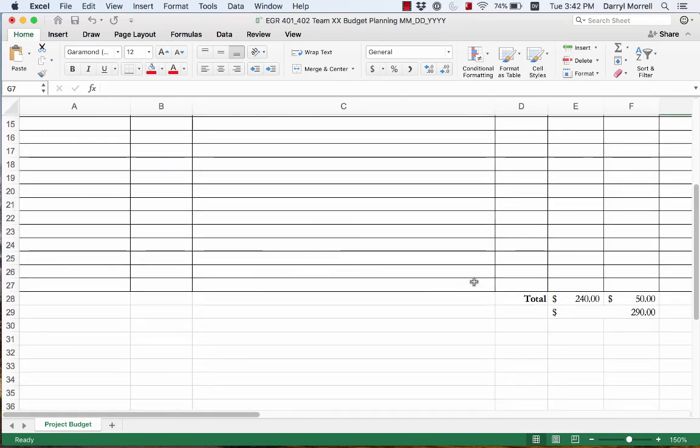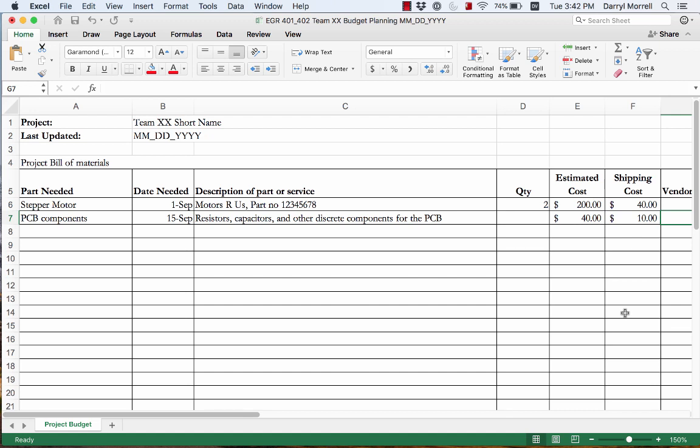At the bottom of your budget, it totals everything up — for example, showing a budget of about $290. The idea is that it's not exact and not necessarily final, but it lets us know that you've thought carefully about what you need, you know where to find it, and you are going to be within your budget constraints as you go through your project.